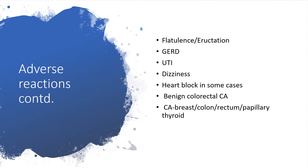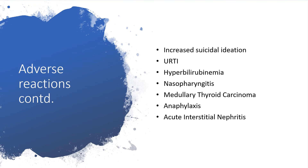There may be heart block in some cases. In individuals already predisposed, there may be colorectal carcinoma. If anyone is on this medication for a long period of time, it is possible they could develop breast, colon, rectal, and particularly thyroid carcinoma. There is also a likelihood of increased suicidal ideation, upper respiratory tract infection, hyperbilirubinemia, nasopharyngitis, medullary thyroid carcinoma, anaphylaxis, and acute interstitial nephritis.